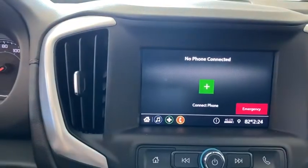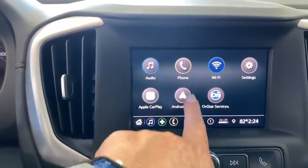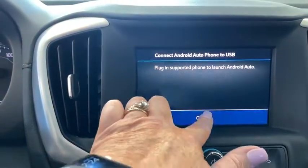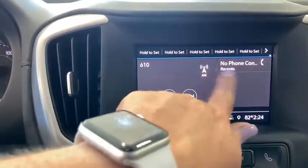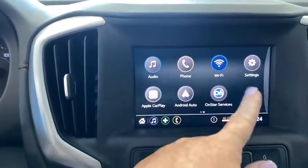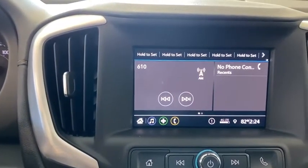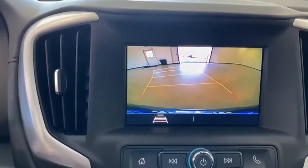Driver and front passenger heated seats, power windows, compass, rear window defroster, trip computer, security system, panic alarm, overhead console, dual zone climate control, remote keyless entry, and brake assist. This vehicle offers reliability and good looks at a great price.